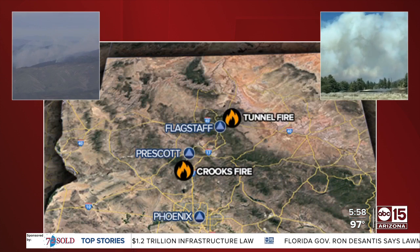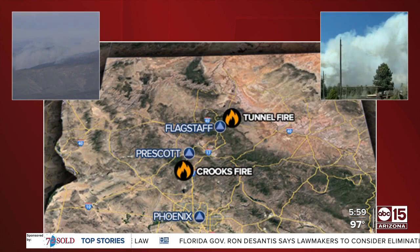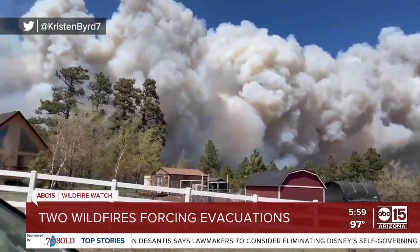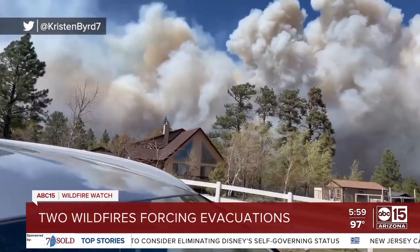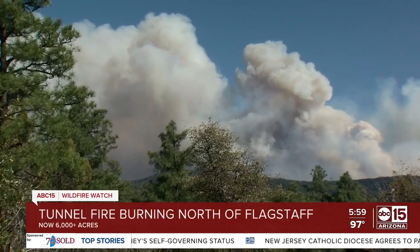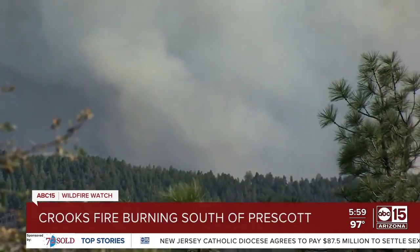We begin tonight with developments in our wildfire coverage. Two major fires are forcing evacuations in Arizona's high country, and crews are trying to get them under control. Video of the Tunnel Fire burning near Flagstaff shows it has exploded to 6,000 acres. And then near Prescott, the winds are hampering operations to fight it. We have team coverage for you tonight, with chief meteorologist Amber Sellins tracking the fire danger.